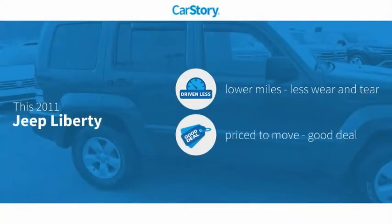Car story research indicates this vehicle as having lower miles with less wear and tear, a good deal.